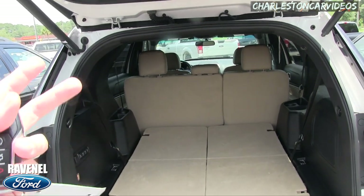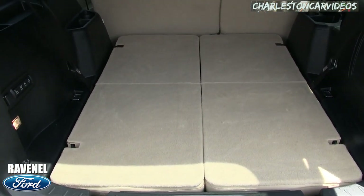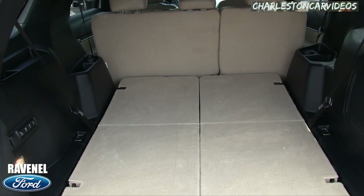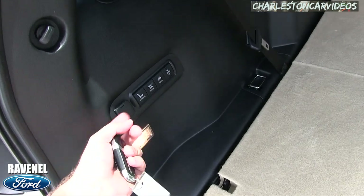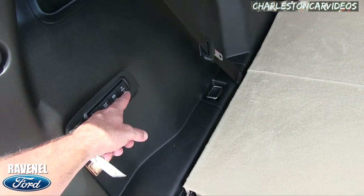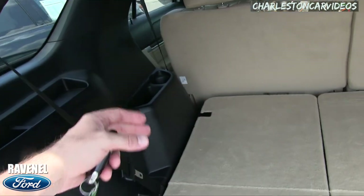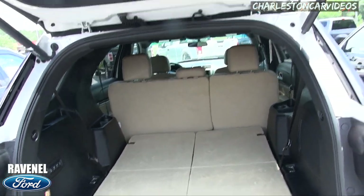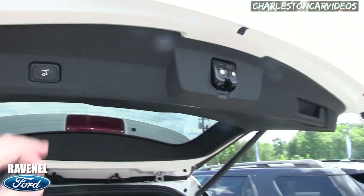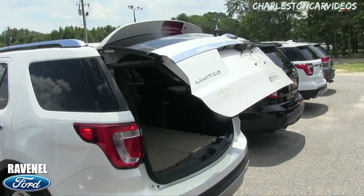Even if you don't have kids, it's a nice feature to get things into the vehicle a little easier. There's plenty of room back here — look at all that space. You also have third-row seats under this area. There's a 12-volt outlet, options to raise and lower the seats, a subwoofer over here, and cup holders on both sides. To close the tailgate, there's a button right here, or you can hit it on the key again and it drops right down.